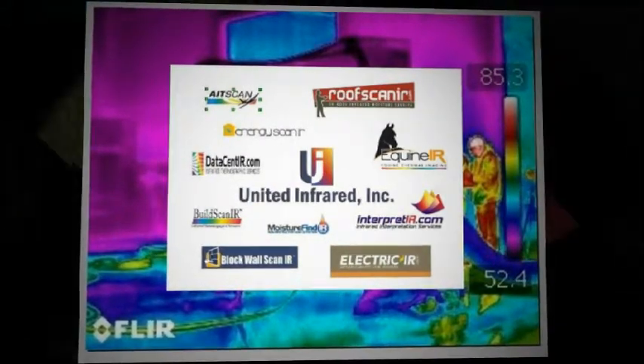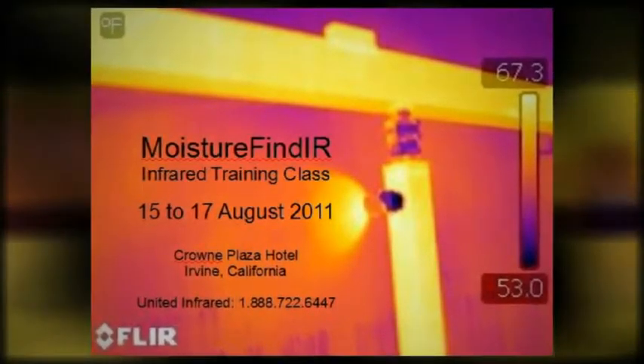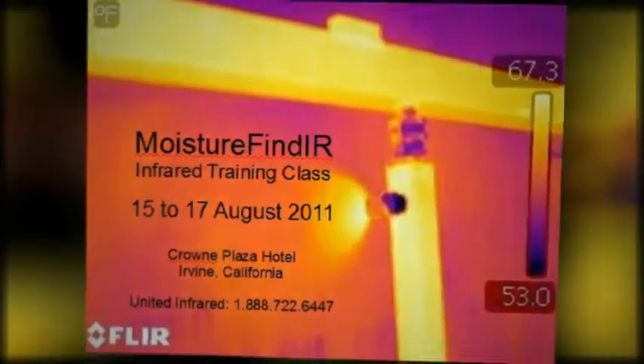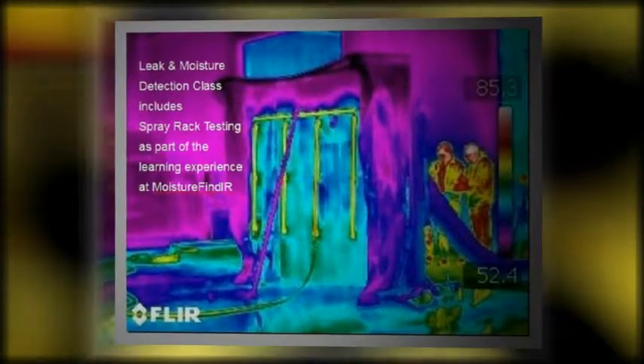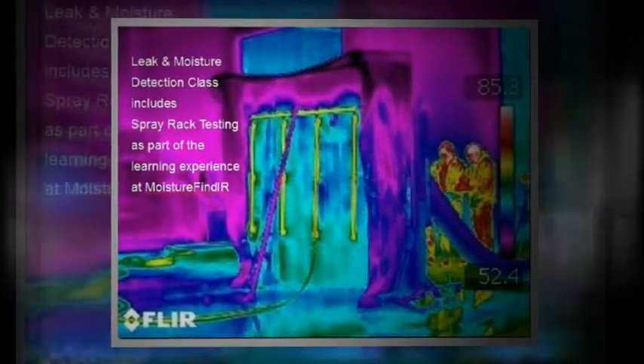One of the things that Greg Stockton brings to this business is a guy who's been in the business a long time. He's had the opportunity to see many, many applications and the opportunities in infrared. With United Infrared, Greg, I'd just like your take on what you've known and kind of where you've seen this technology evolve today.